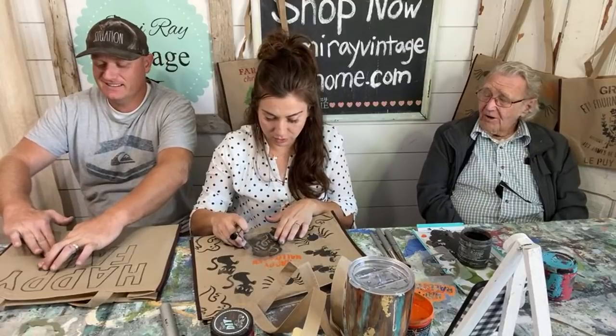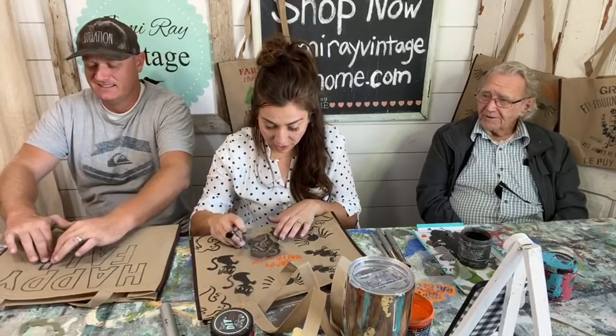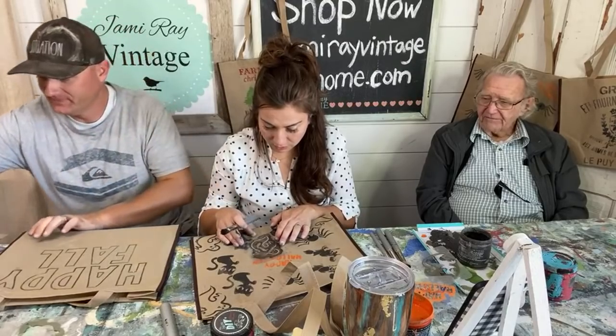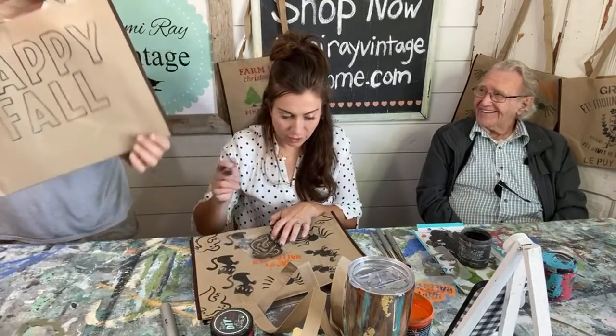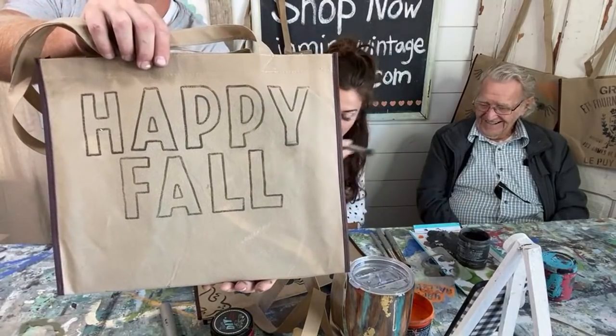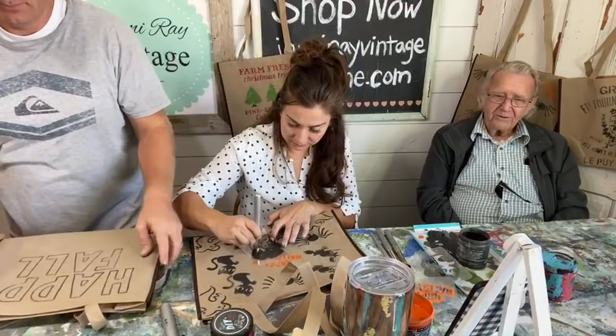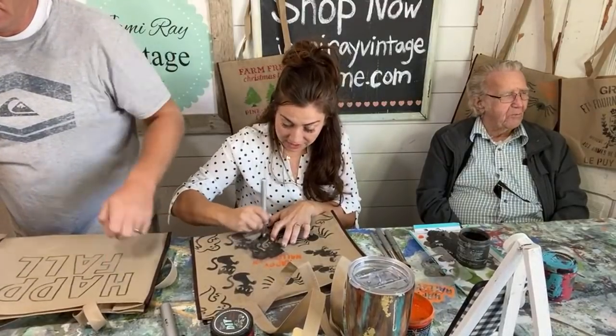I walked through this store this morning and if you can't find anything you want in here, then you don't want anything. We've got lots of good junk. Because it's 'you all,' so y'all — the apostrophe after the Y. Wait, is that a conjugation? No, it's a contraction! That's what it is. It's like having a baby.